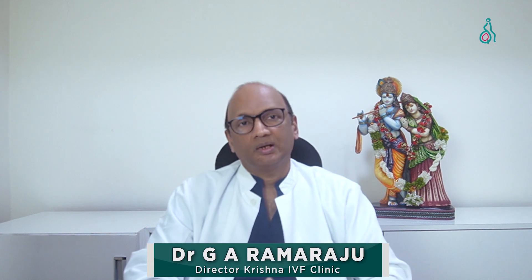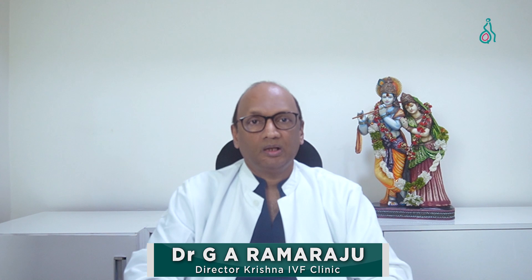Greetings from the Krishna IVF channel. I am Dr. Ram Raju, Director of Krishna IVF Clinic. Today we will be exploring the procedure of ICSI, a specialized form of IVF designed to overcome and serve people with male factor infertility.